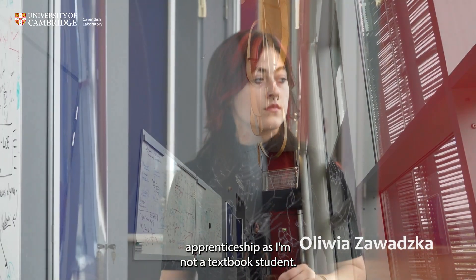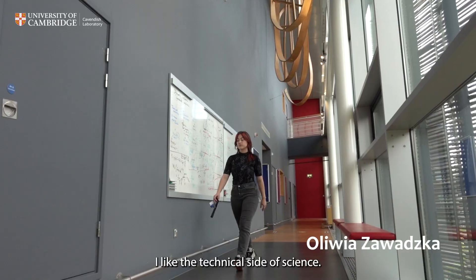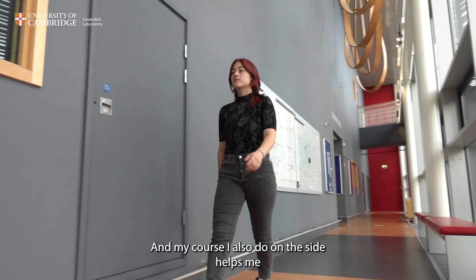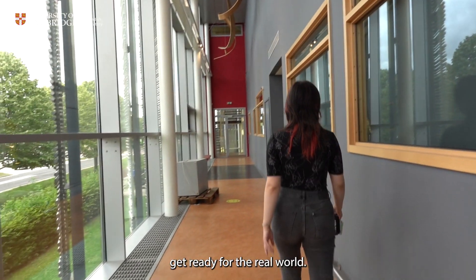I've chosen apprenticeship as I'm not a textbook student. I like being very hands-on. I like the technical side of science, and my course that I also do on the side helps me get ready for the real world.